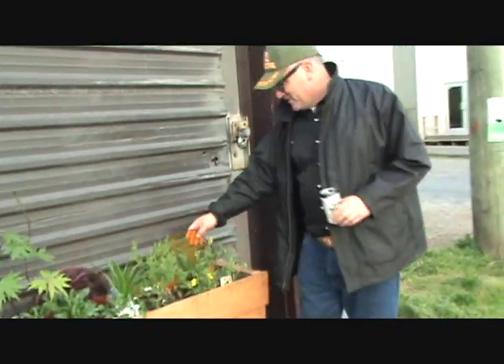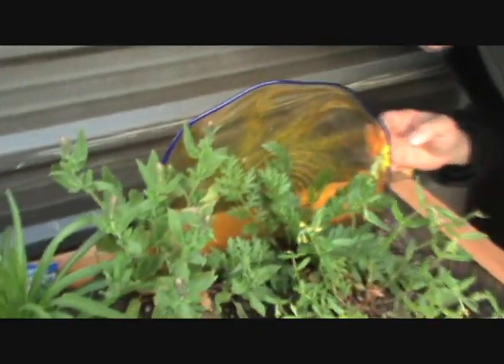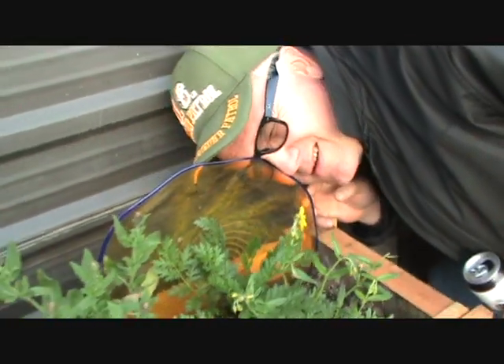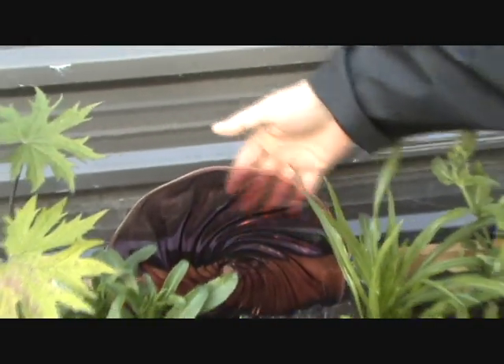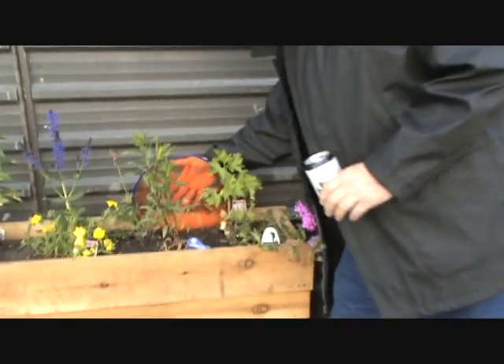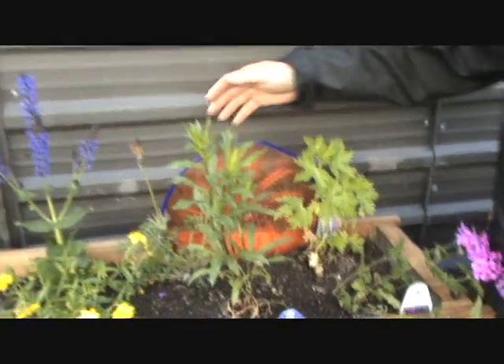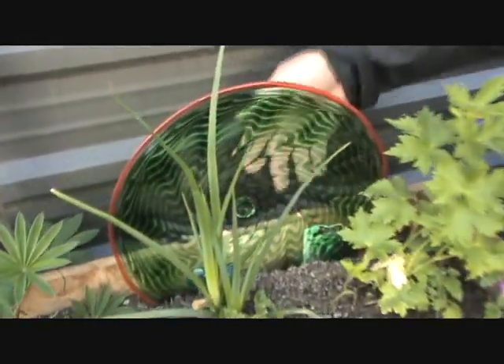We got a real, real fine glass plate. If you look through it, everything looks yellow. And we got one of these swirly plates there. And some nice, pretty flowers. And another swirly plate there and some flowers. And that's another swirly plate right there. And some nice greens going up.